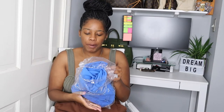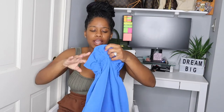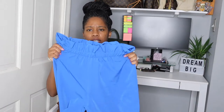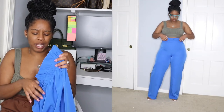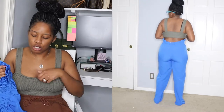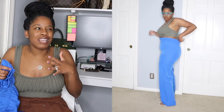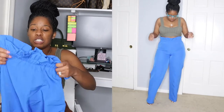Next I want to share these relaxed paper bag waist wide leg bright blue trousers. I'm not sure how I feel about these, honestly. It's more because of the waist — they have this ruffle detail. They're paper bag style, but something I don't like is how in the front they sit higher and in the back they sit lower.